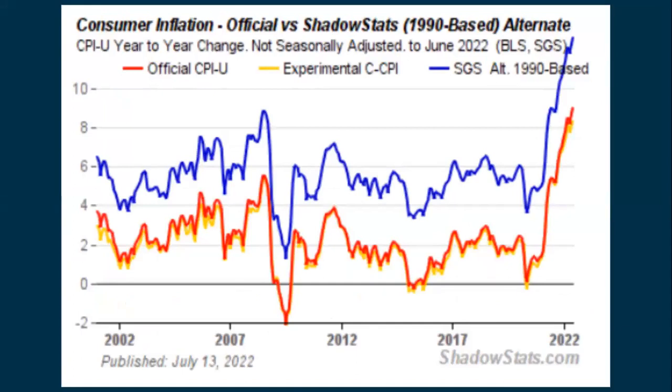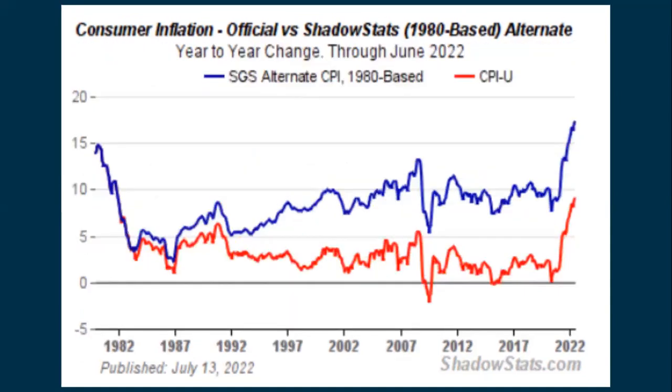Here are charts from Shadow Stats — freely available on their site, no subscription required. The orange line shows we're now over 9% CPI. Based on how it was calculated back in 1990 we're up around 11-12%, and if calculated the way it was done back in 1980 we're up around 16-17%. That blue line is what inflation would be under the 1980 methodology — it's pretty high, and probably more reflective of what you're actually seeing when you buy food, gas, or pay rent.